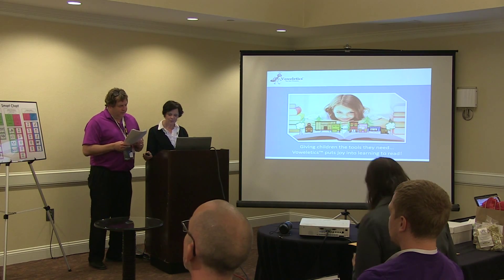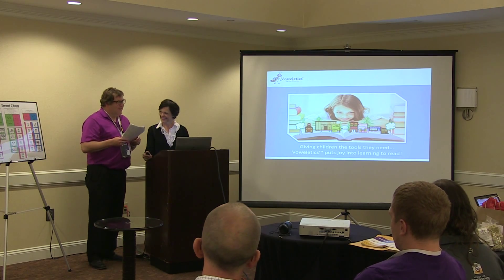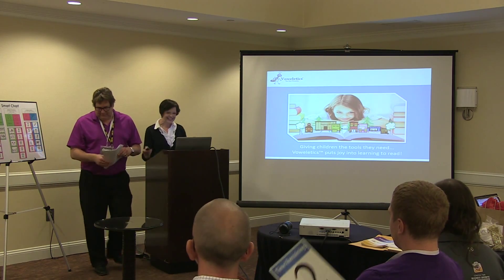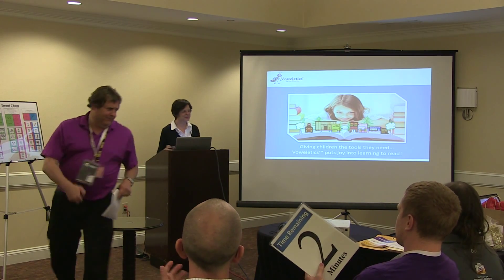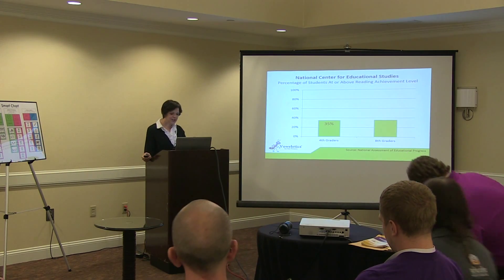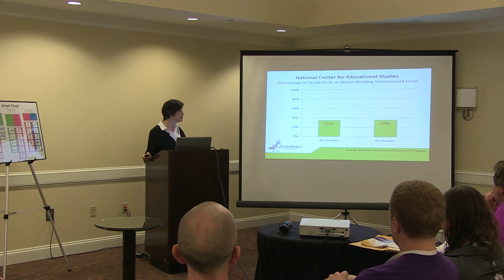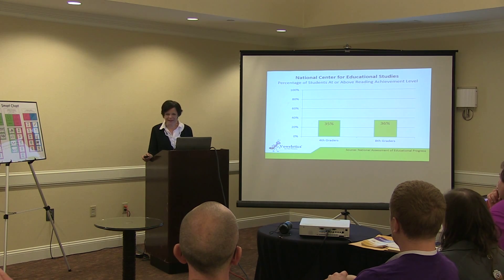For our fifth and final presentation, from Bettendorf, Bauerletics. Thank you. Our national report card continues to show that two-thirds of our students are not able to read proficiently. This is why I developed a revolutionary reading method.